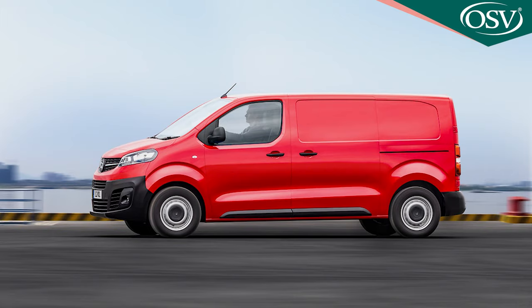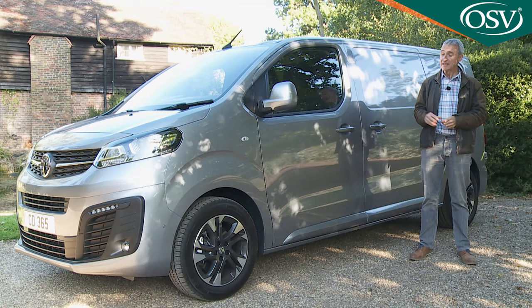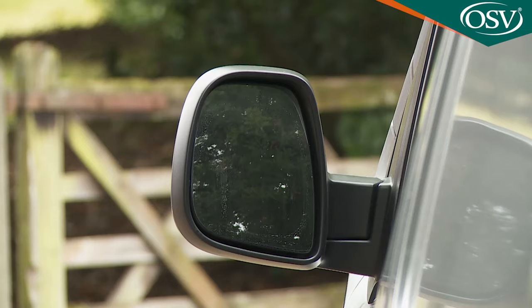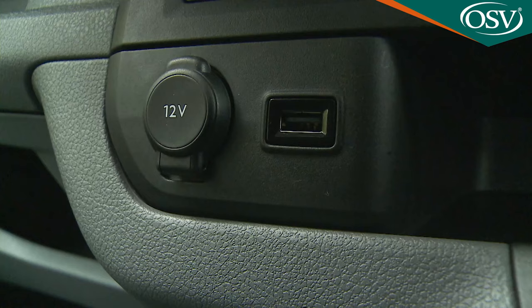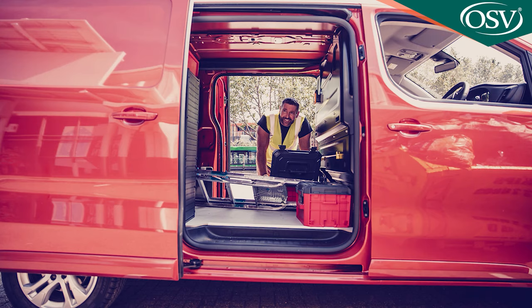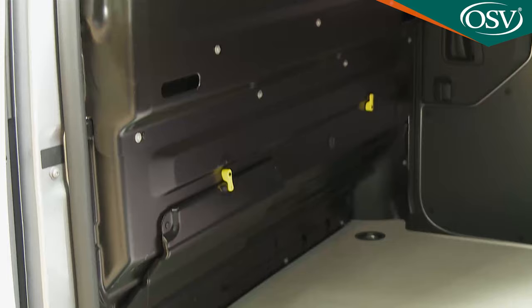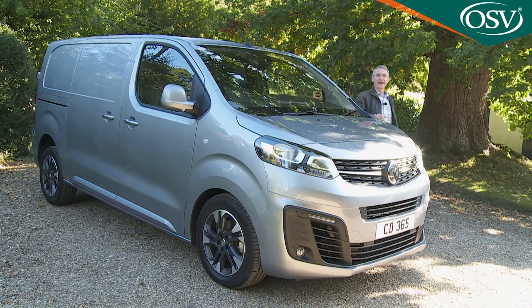Even base spec Edition models get a DAB radio, Bluetooth phone connectivity, cruise control with a variable speed limiter, USB, aux-in and 12-volt sockets, central locking with selective door locking and deadlocks, powered heated mirrors, a multi-function trip computer, a USB port, and front electric windows. Practical touches include twin sliding side doors, a full steel bulkhead, a full-size spare wheel, and a dual passenger bench providing three abreast seating.